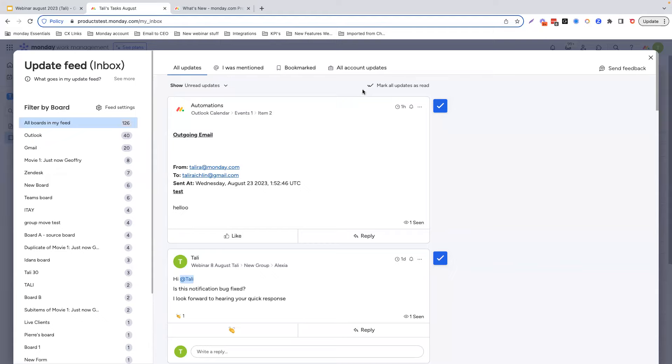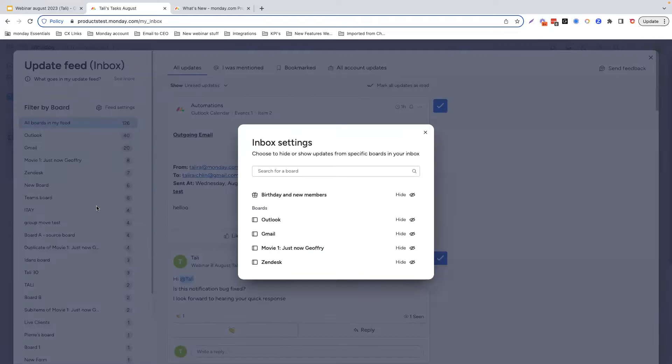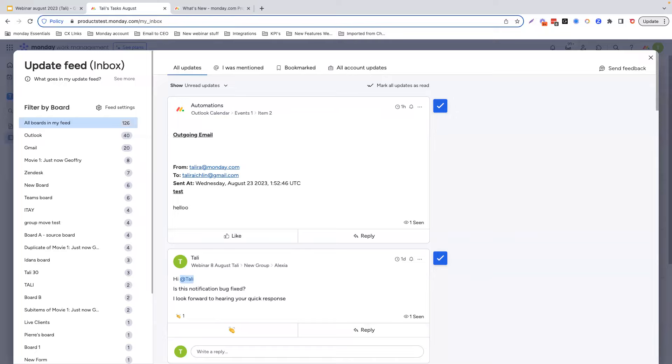So what exactly did we do? Well, first we renamed it — it will now be called the update feed. There are also some new inbox settings, including the option to control which board's updates will appear in the inbox, and the option to remove the automated updates about team members' birthdays and new members joining. You can see the hide options over here. In addition, a highly requested feature — the clear all option was added, which allows you to clear the entire feed. You can see over here: mark all updates as read.